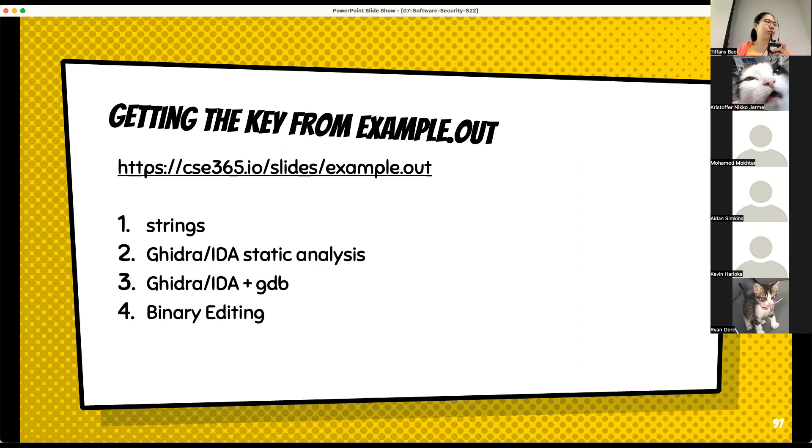Now I'm going to talk about the third and fourth approaches, which are a hybrid static plus dynamic approach. Give me a second, I'm going to set it up — I'm opening IDA and trying to find the example from last time.